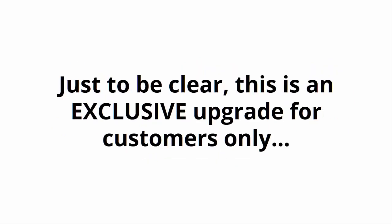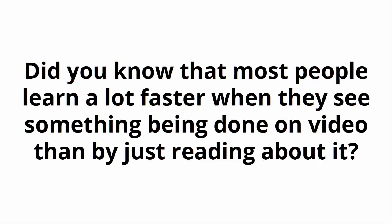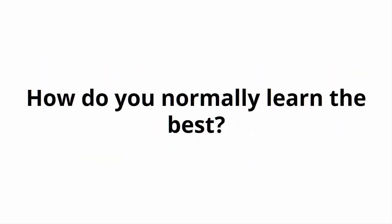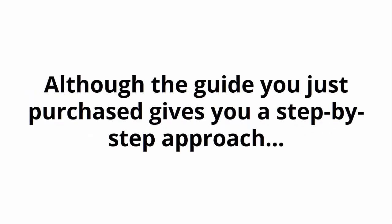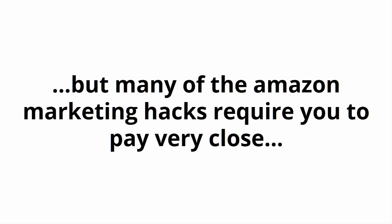Just to be clear, this is an exclusive upgrade for customers only. Why You Need to Upgrade to the Video Version of the Amazon Affiliate Profits Guide: did you know that most people learn a lot faster when they see something being done on video than by just reading about it? That's because most people out there are visual learners. How do you normally learn the best? Although the guide you just purchased gives you a step-by-step approach to making six figures with Amazon the easy way, many of the Amazon marketing hacks require you to pay very close attention to the details to get the best results possible.